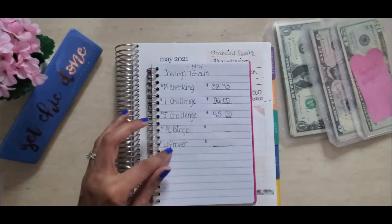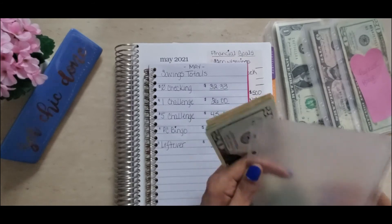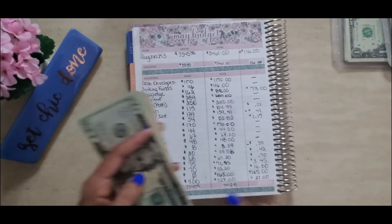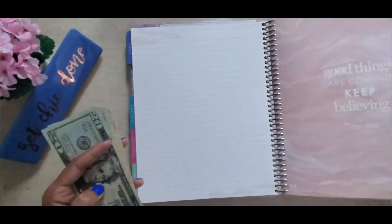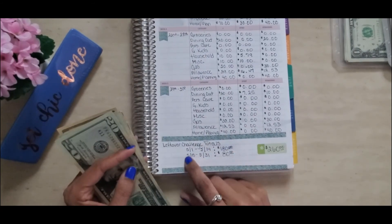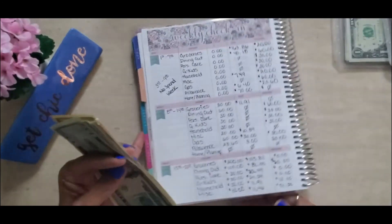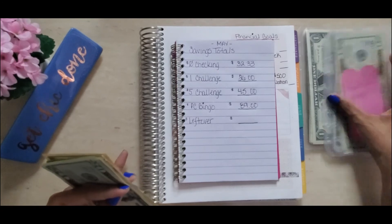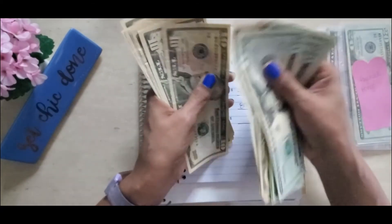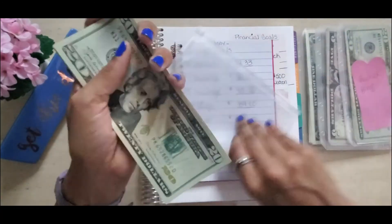Last but not least is my leftover savings challenge. Anytime I have money left over in my envelopes it goes here. Per my check-ins: between the 1st and the 14th I saved $180, and between the 15th and the 31st I saved $80 — so I should have $260 here. I counted it out and confirmed: $260 saved for the month of May in the leftover savings challenge.